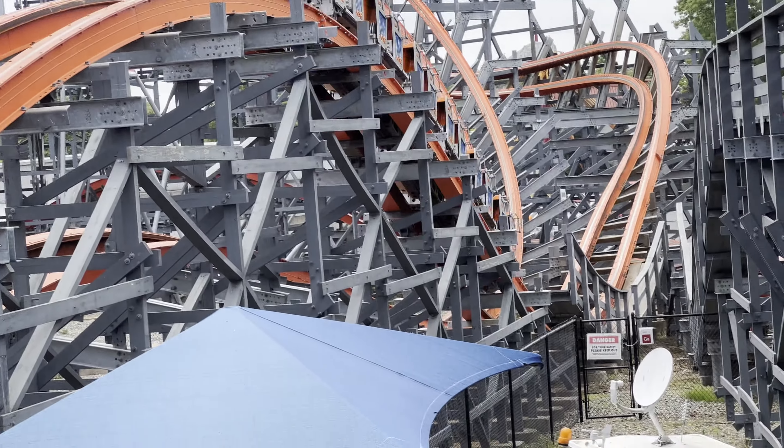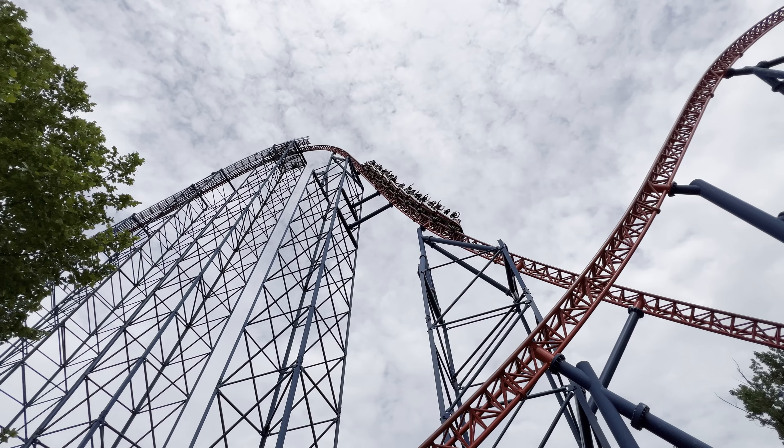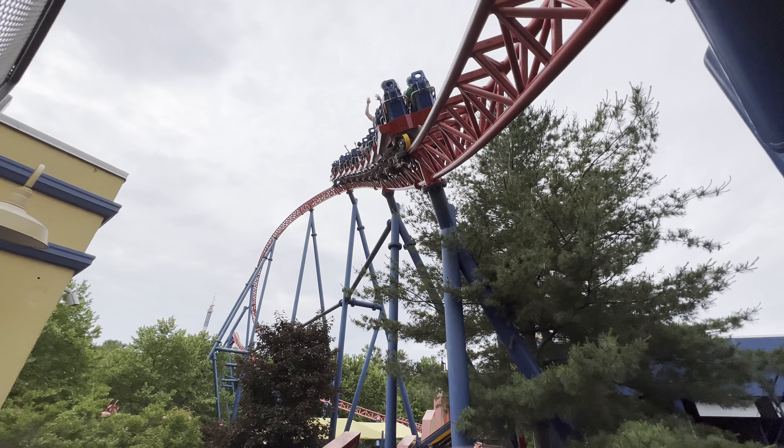Speaking of stapling riders, another ride that has the same issue is Superman the Ride at Six Flags New England. I have a whole video on that coaster right there.